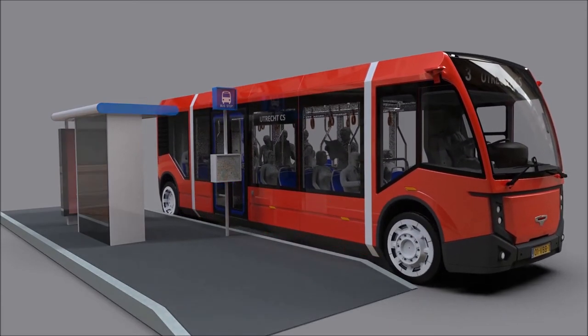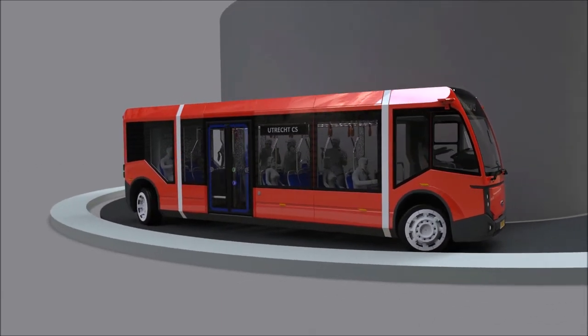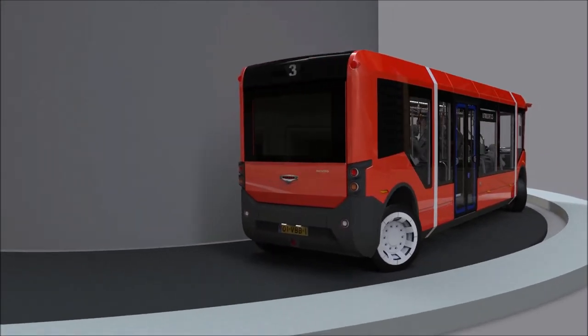The Movitas is extremely agile thanks to its compact dimensions and rear wheel steering system, making new bus lines possible in hard to reach inner cities.